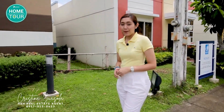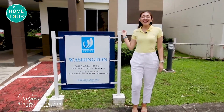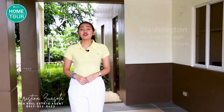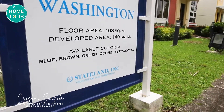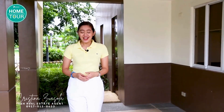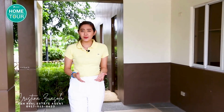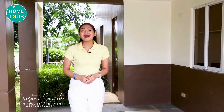Here in Washington Place, you'll have plenty of houses to choose from. Let's check out our Washington model first. This is the Washington Model Unit. What's also great about Washington Place houses is that you can choose the color of your home — from blue, brown, green, ochre, or terracotta. This right here is the carport of the Washington Model Unit, shaded by the balcony. Note that what I am about to show you is a dressed-up unit or model unit, so from time to time I will show you the actual unit for turnover.